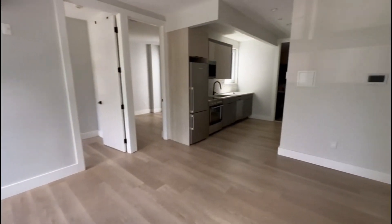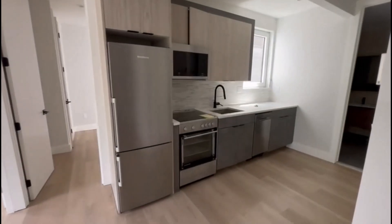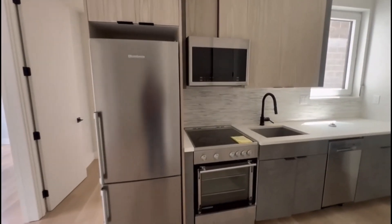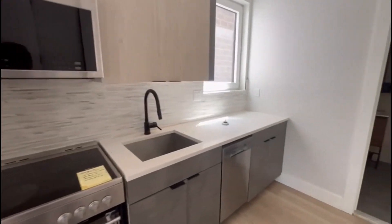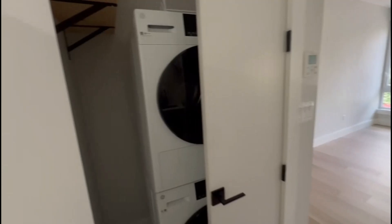We have the kitchen with all the appliances — electric stove and dishwasher. Also in this unit there is a washer and dryer.